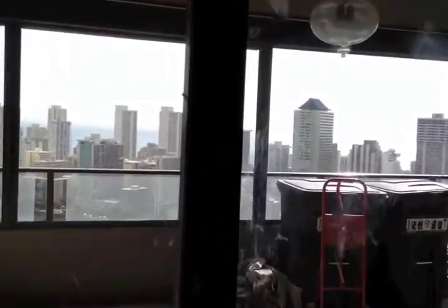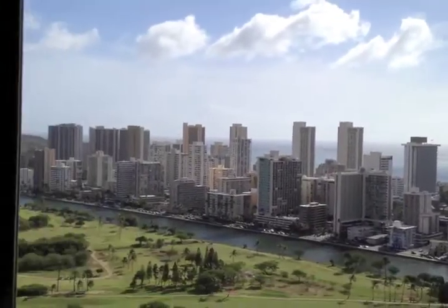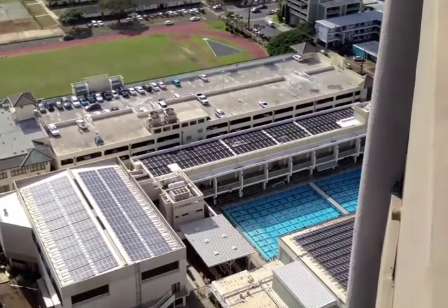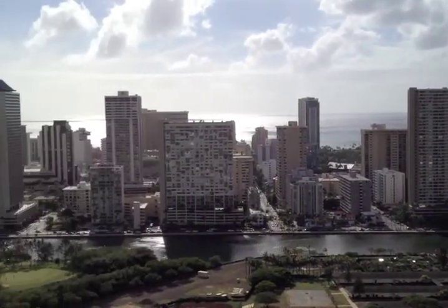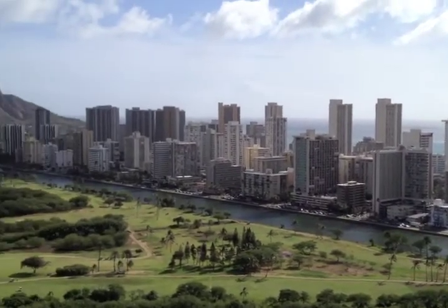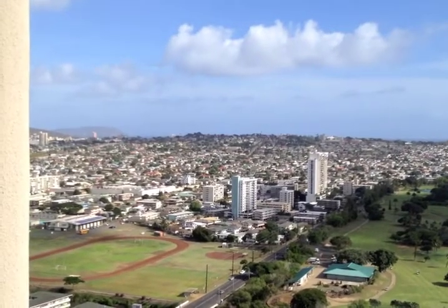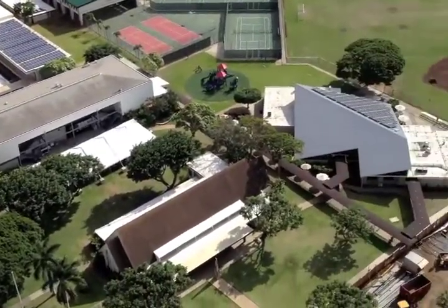Let's go out to the lanai, because this is beautiful. Let's look at this view — we're going to go side to side here on a very sunny day. Iolani School down there — we are right next to Iolani School, one of the best schools in Hawaii. Ala Wai Canal, Waikiki, the Pacific Ocean, Ala Wai Golf Course, Diamond Head from side to side. We even get Koko Head down there. An amazing, amazing view here.